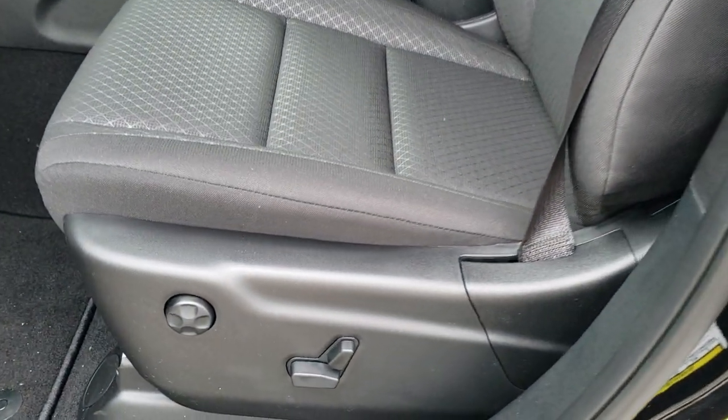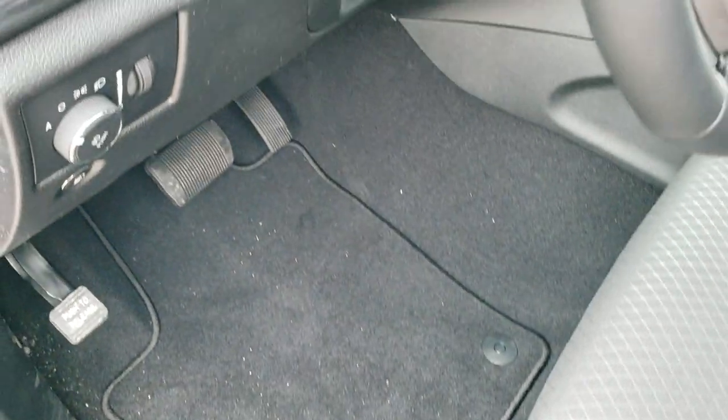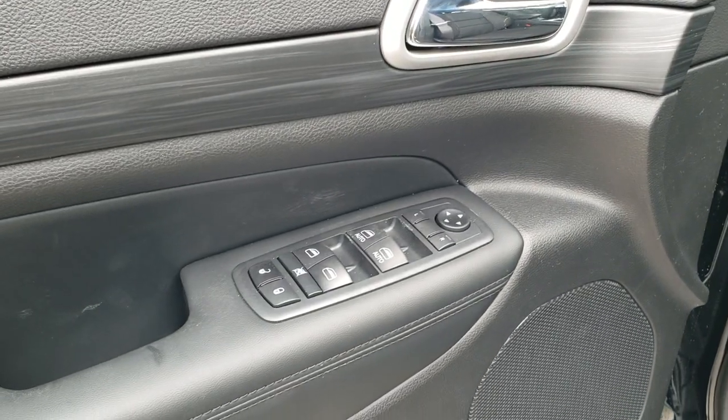Inside, the customer preferred package gives you the power seat with lumbar — really cool diamond design on there. Black seats, factory floor mats, auto headlamps, tilt telescopic steering wheel. The really dark trim on the doors looks great, along with the wood grain trim, power windows, power locks, and power mirrors.